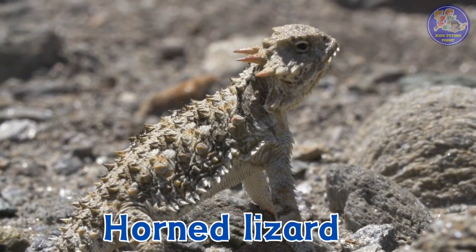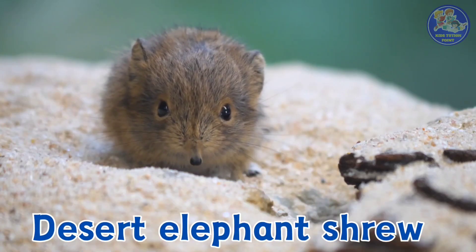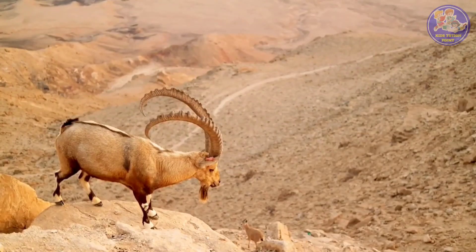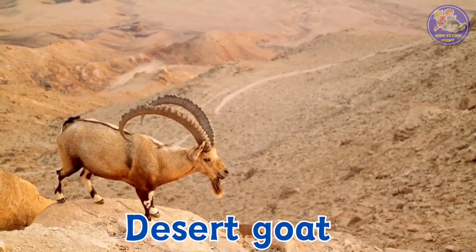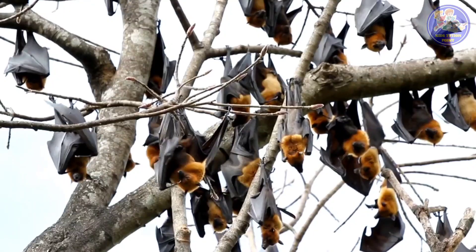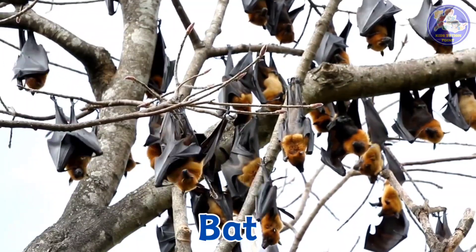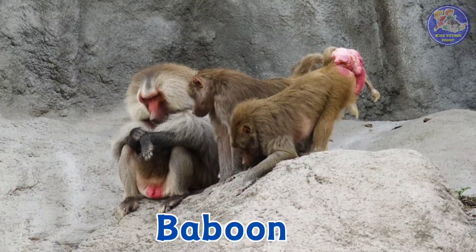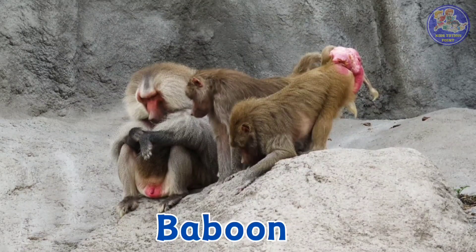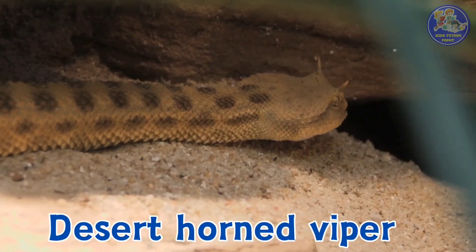Horned lizard. Desert elephant shrew. Desert goat. Bat. Baboon. Desert horned viper.